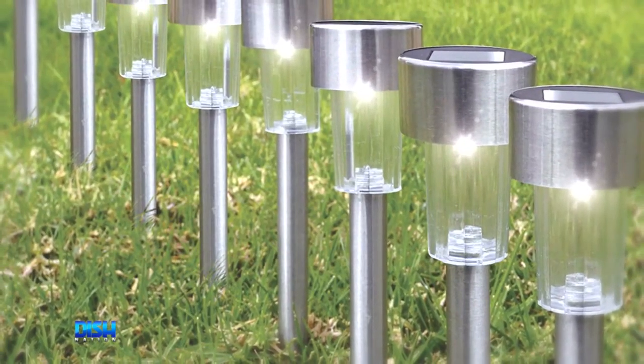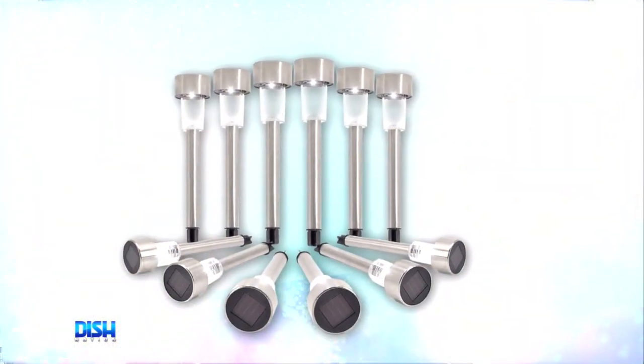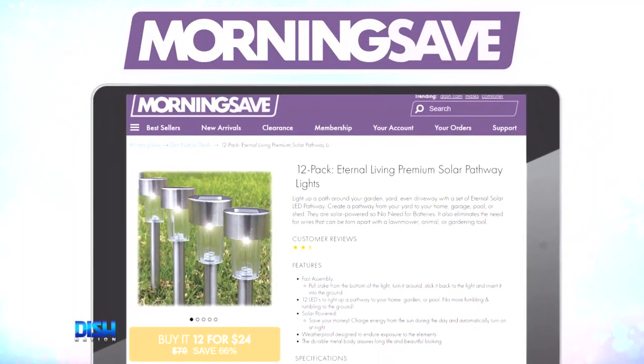You know I'm on a fixed income, baby. So how much are they? Gary, I'm glad you asked, because these solar pathway lights have been seen as high as $70. But for the Dish Nation fam, it's only $24! Yeah! Just go to Mortonsave.com and tell them Dish Nation sent you.